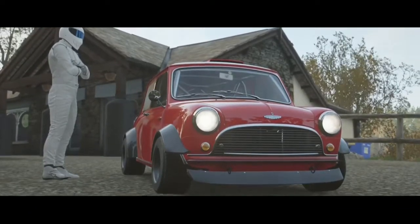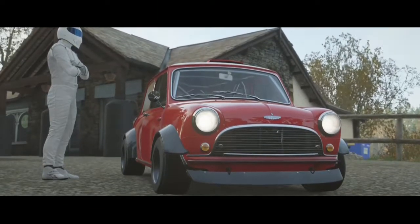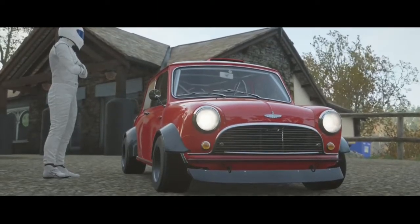It was designed for cities, but this is the wide-body one, so we're going to need a bit more room. And I know just the place. Ready, Stig?